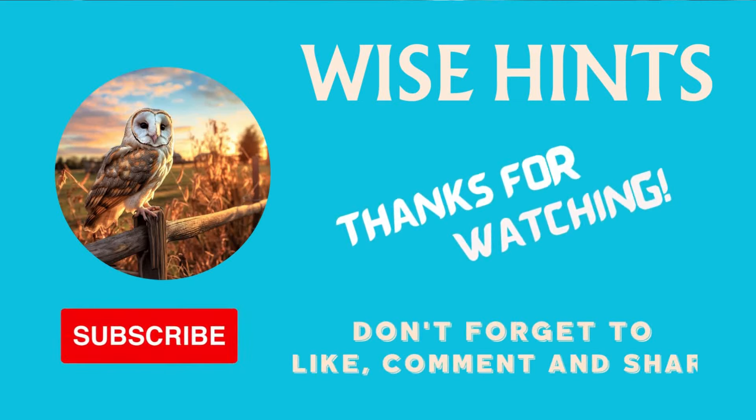Thanks for watching. If you liked the video, hit the like button, and remember to subscribe if you want to see more videos like this one.